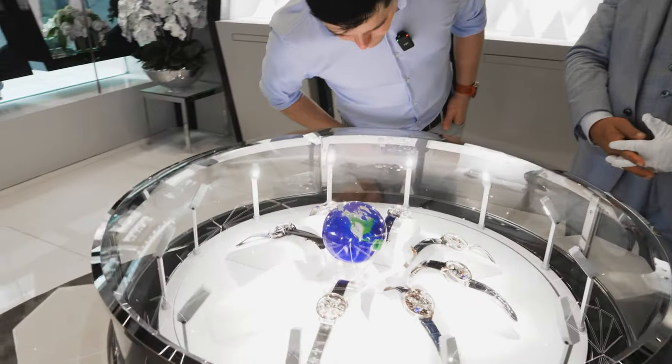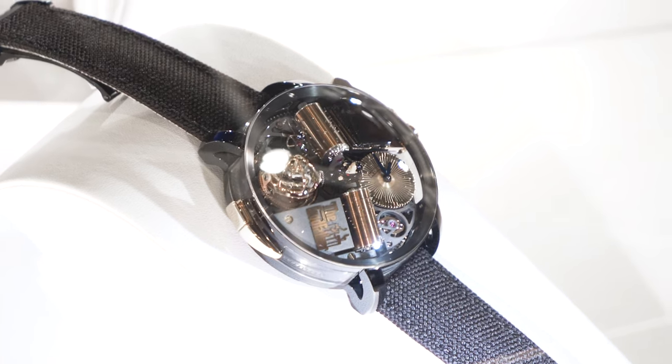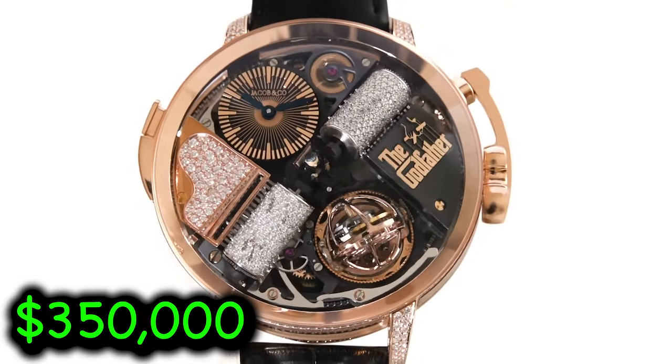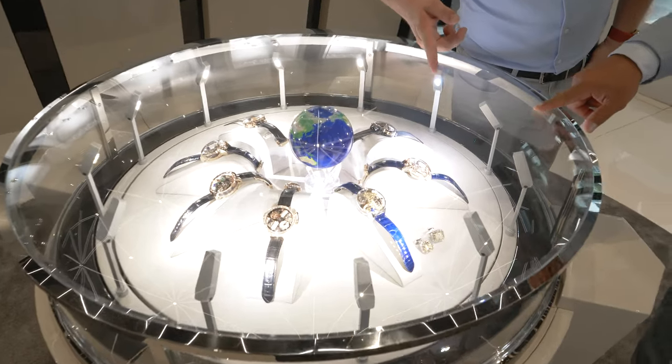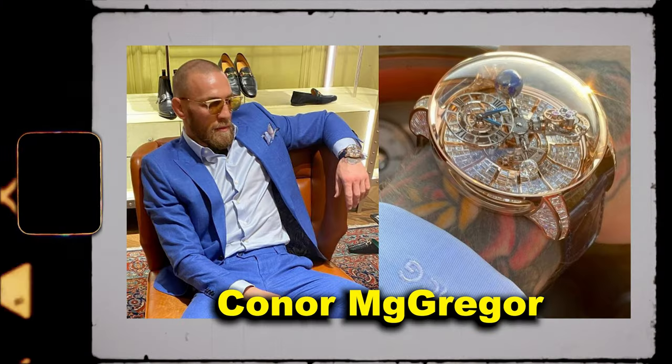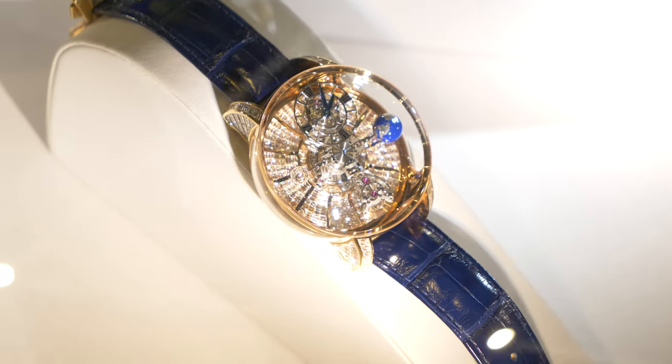This is where things start to get really crazy. This is 88 pieces — this is the Godfather, done in black DLC titanium. This is 350,000. The whole base spins, it plays music. That's the Astronomia tourbillon baguette in rose gold. Conor McGregor bought one of these. Drake has one of these. That's the most popular of all of them in the case.